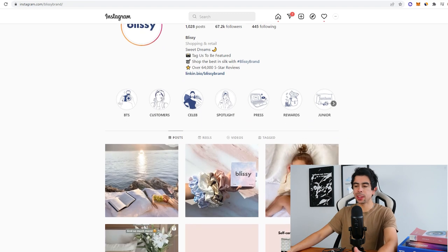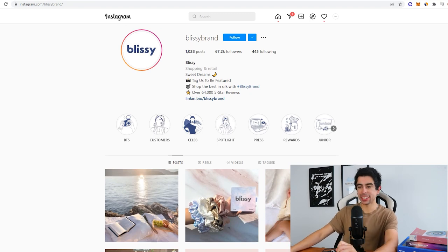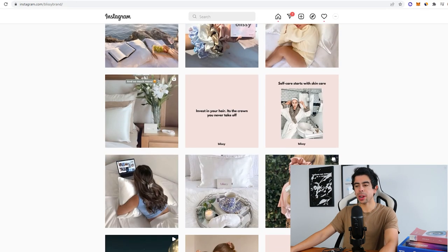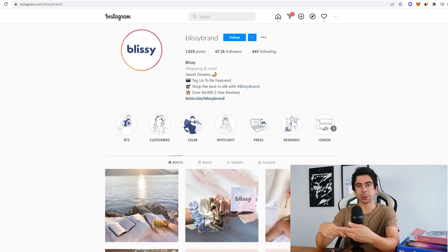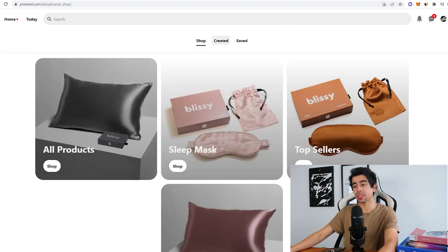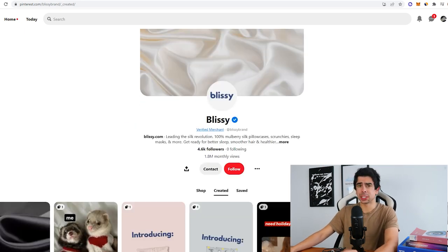Moving on to their social media — they've done pretty well and are clearly an omni-channel brand. Their Instagram has 67k followers and they're posting basically every single day, sometimes multiple times a day. They don't have the most engagement for a $10 million brand, but it just shows that posting every day keeps your brand active and hopefully reaches more people. You don't need to be viral on Instagram to become a $10 million brand. On Pinterest, they're much more impressive, getting 1.8 million monthly viewers. Pinterest is definitely underrated but something a lot of eight-figure brands use.